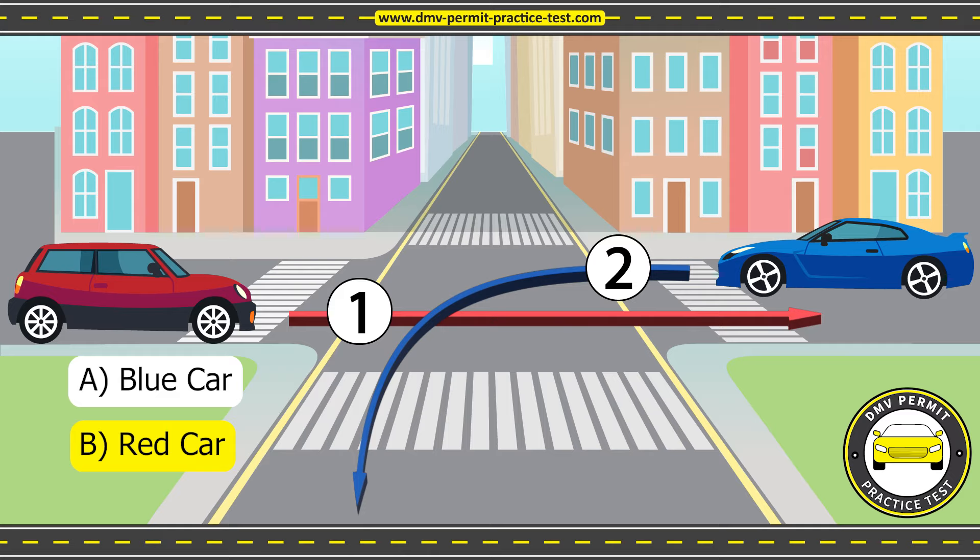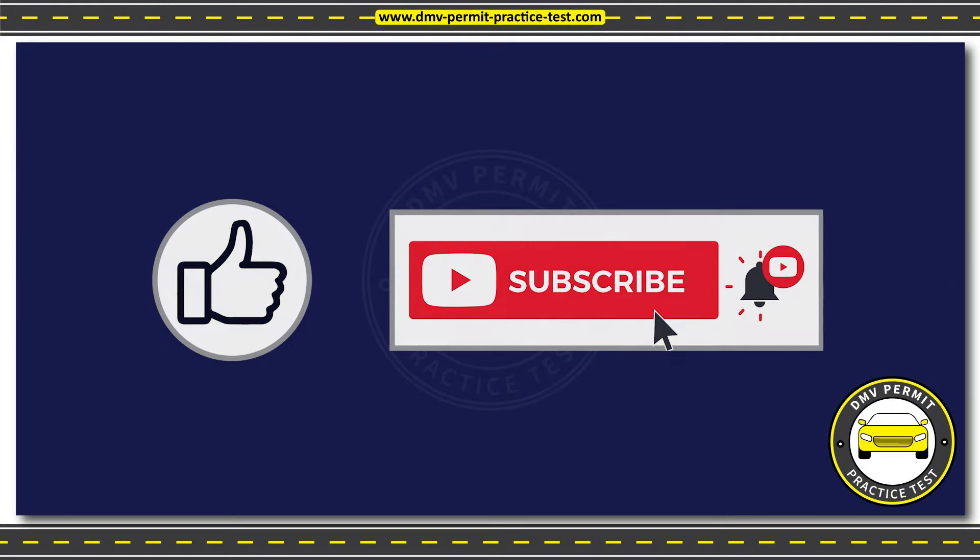We hope this video was helpful in understanding and resolving the right-of-way in a situation that happens very frequently while driving. For more such videos and preparing for your driving permit test, please subscribe to our channel, DMV Permit Practice Test, and click on the bell button.